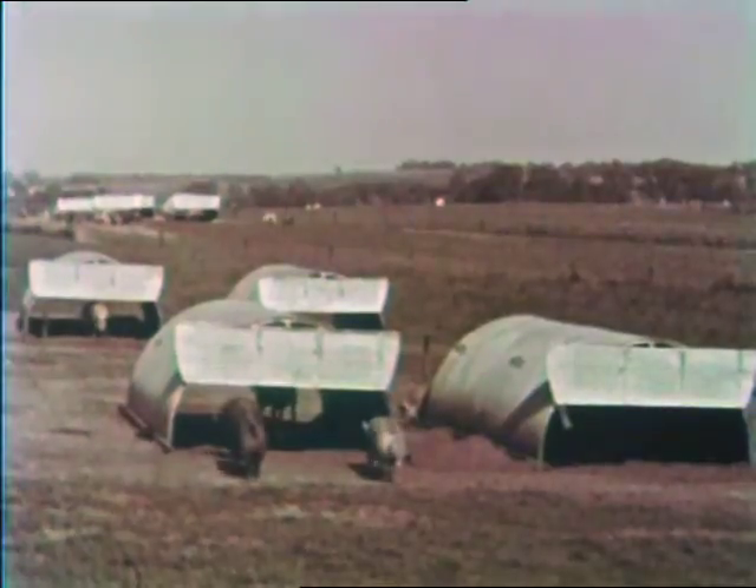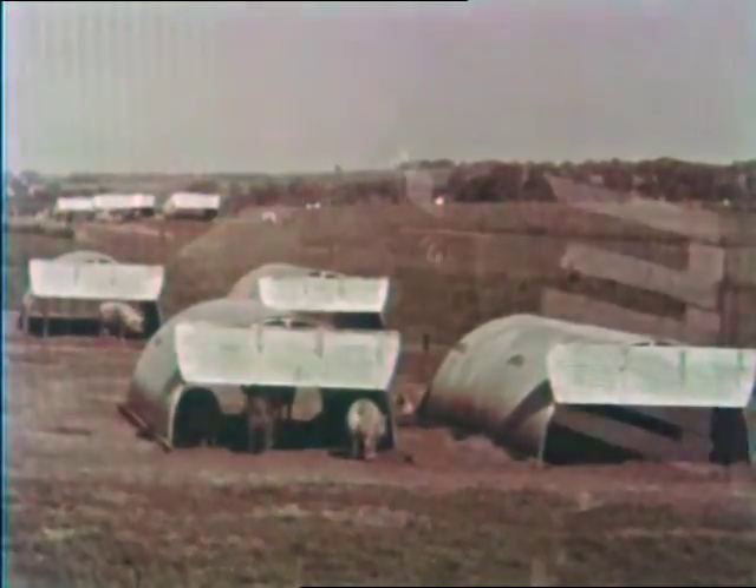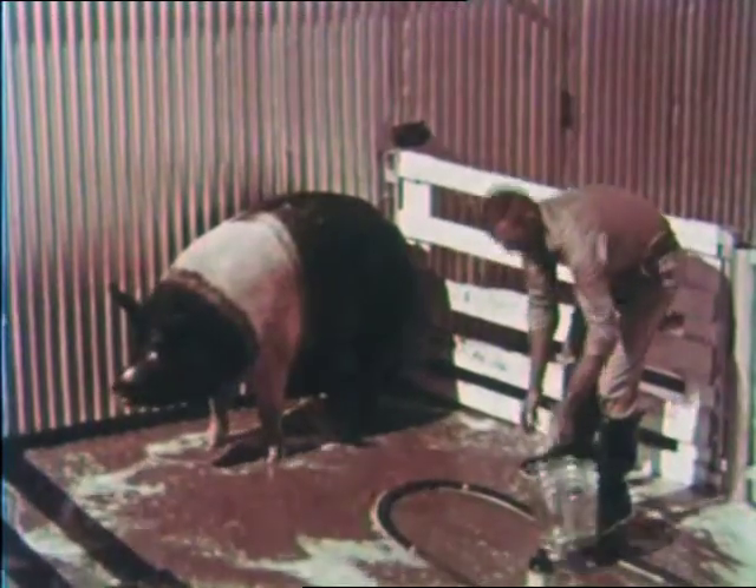Portable steel shelters provide shade in the summer and warm housing in the winter. Prior to farrowing, the sow ought to be thoroughly scrubbed with detergent and water and rinsed with a weak lindane solution to ensure a clean animal entering the farrowing house.